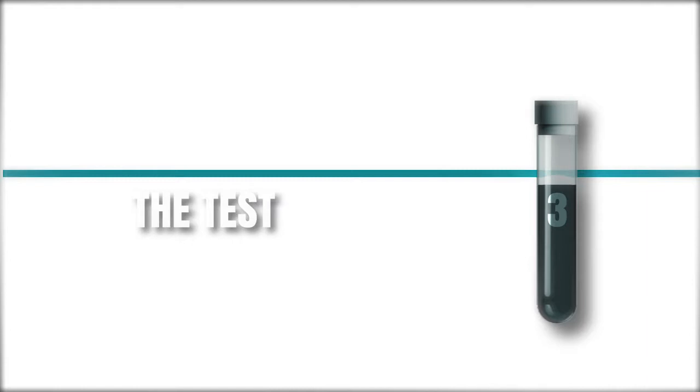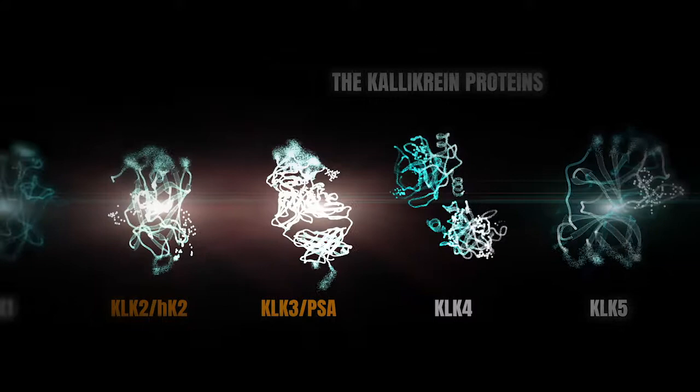There are actually three different parts in the test. First, it's proteins that we measure in plasma. A large proportion of the proteins we assess are kallikreins — proteins closely related to PSA that is in clinical use today. The other ones are MSMB and MYC.